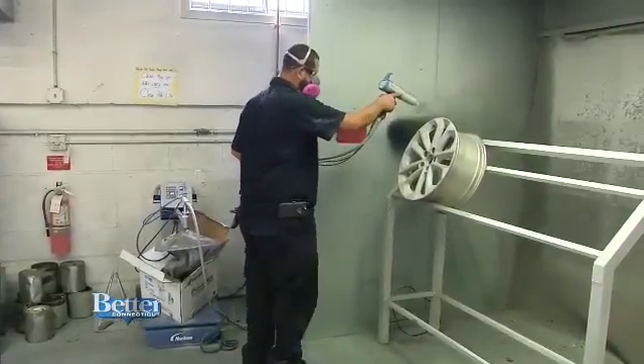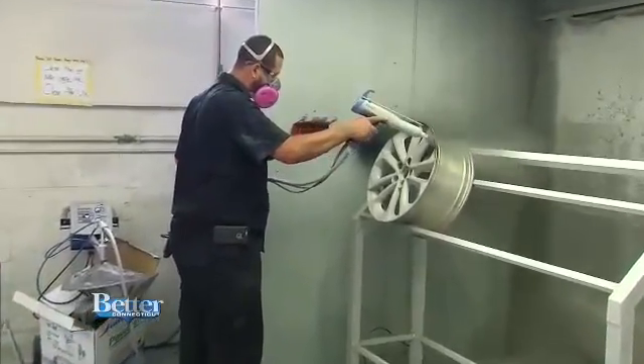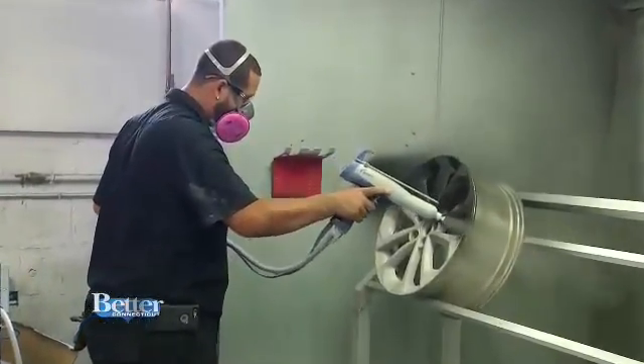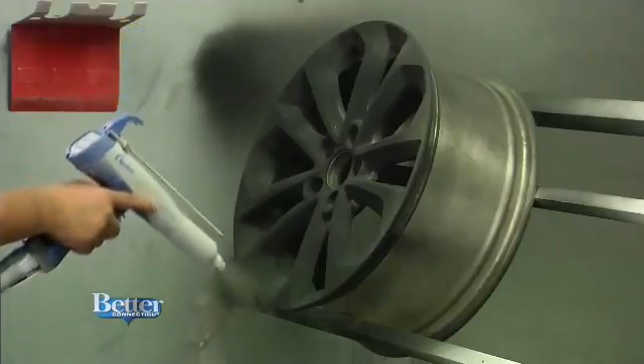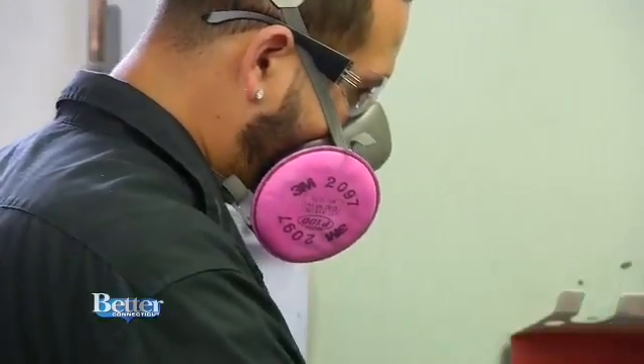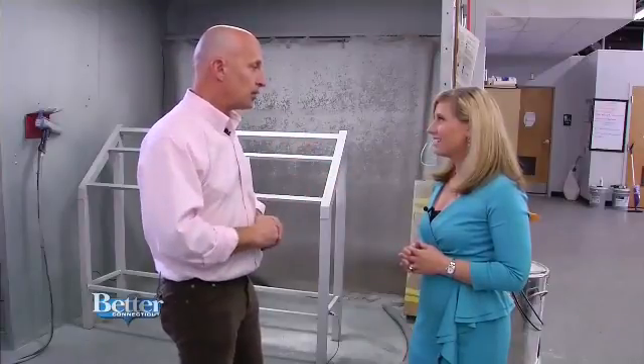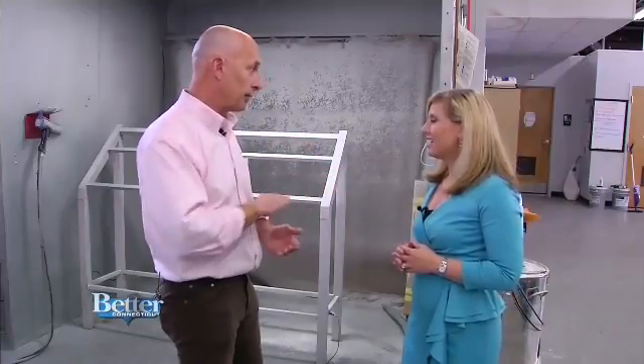After all is repaired, wheel rims are powder coated for a tough finish. The powder goes on, hits the wheel, and sticks to it. It's then moved to the oven, and when it goes through the oven, the powder essentially melts and flows out and forms a very hard, durable, transparent film over basically the whole wheel.